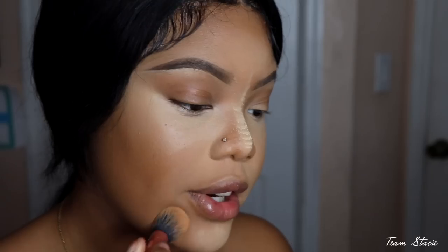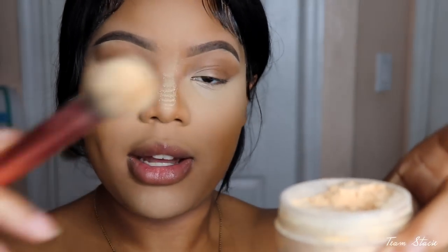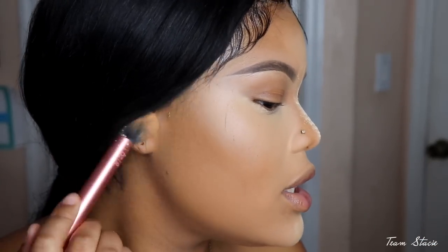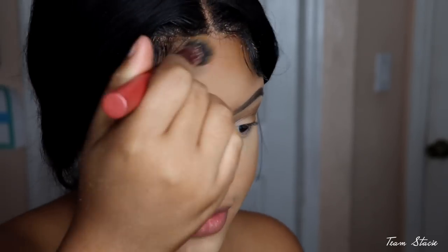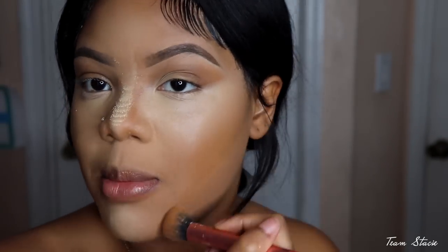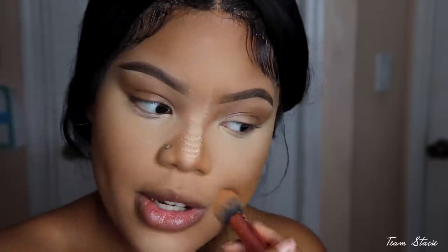I'm gonna dab my brush into the powder, tap it away, and lightly sweep it on under my cheekbones so my whole face is set. We're getting that mattified look, but I'm leaving some places open because I'm still going in with contour. The less powder, the better.